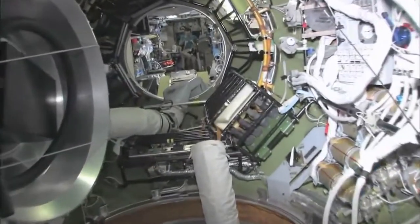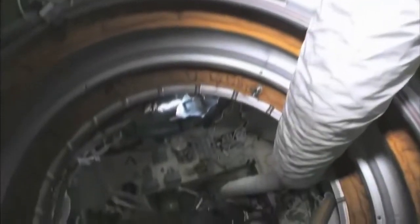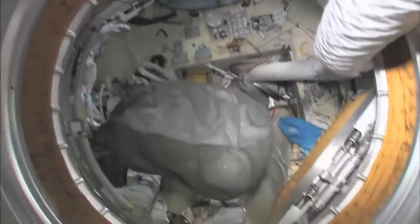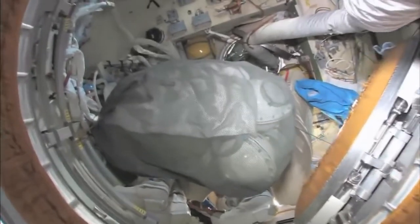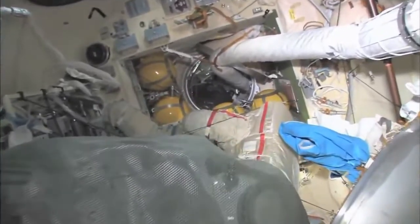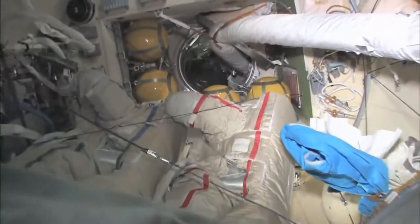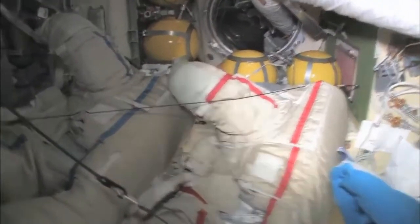As we leave the FGB and go into the docking compartment — it's another one of those vertical looks. It's kind of a misnomer; it's not just a docking compartment, it's also an airlock. So Yuri and I went out in these two spacesuits a few weeks ago and went into open space and had a spacewalk.